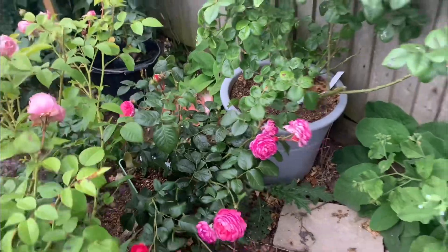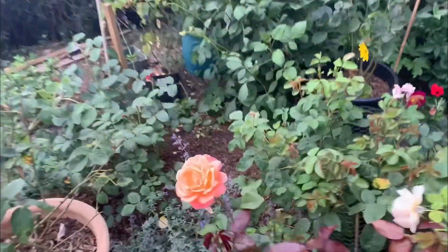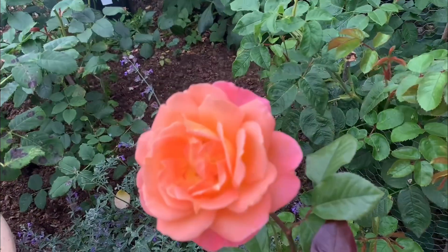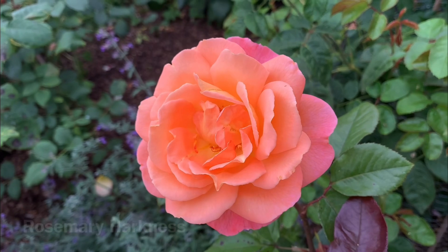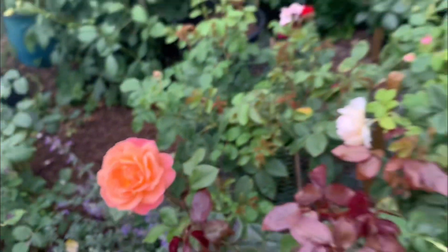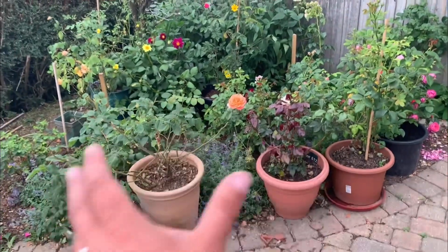Penelope Lively — that is a flowering machine. And look at this — Rosemary Hartness, absolutely beautiful. I have got things bunched up over here for a reason.